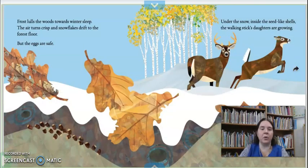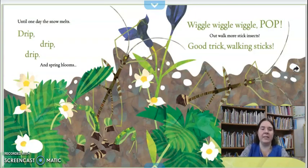Frost lulls the woods toward winter sleep — it's just moving into the new season. The air turns crisp and snowflakes drift to the forest floor, but the eggs are safe. Under the snow, inside the seed-like shells, the walking stick's daughters are growing. Until one day the snow melts — drip, drip, drip — and spring blooms. Wiggle, wiggle, wiggle — pop! Out walk more stick insects. Good trick, walking stick.